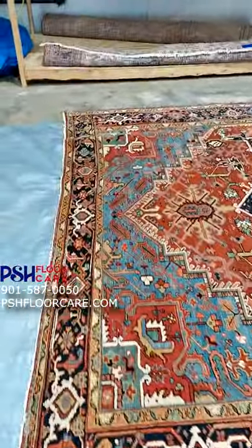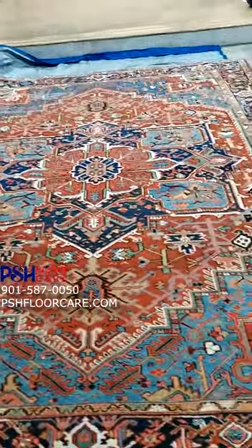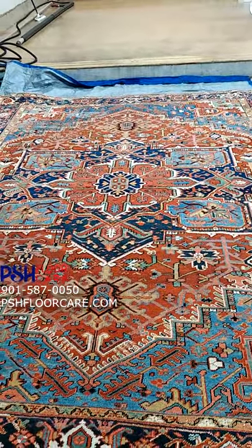So if it's something you need for your home, give us a call. We still have spots available for holiday rug cleaning to get them back before Thanksgiving. Call us today at 901-572-1049.